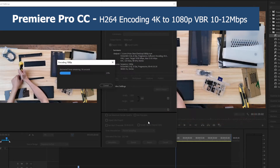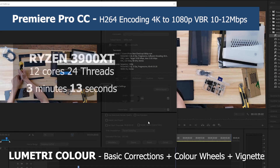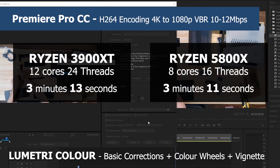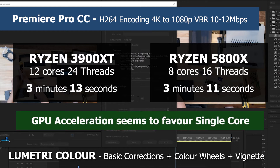Next we render the same file with Lumetri Color applied to all clips. The 3900 XT finished at 3 minutes and 13 seconds, and the 5800X did it in 3 minutes and 11 seconds — 2 seconds faster. Lumetri Color is GPU accelerated, so with those types of effects it seems single-core speed is more important.